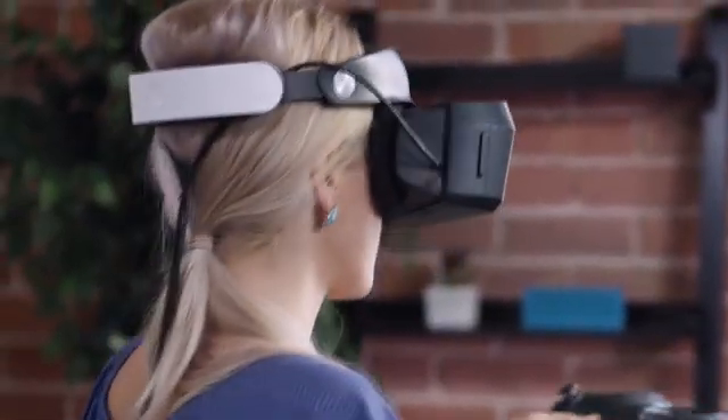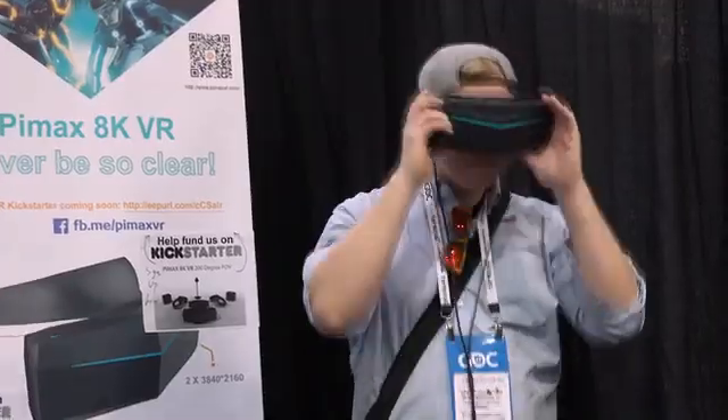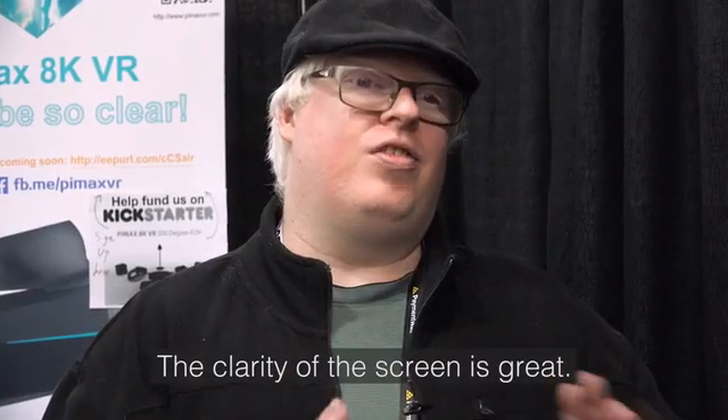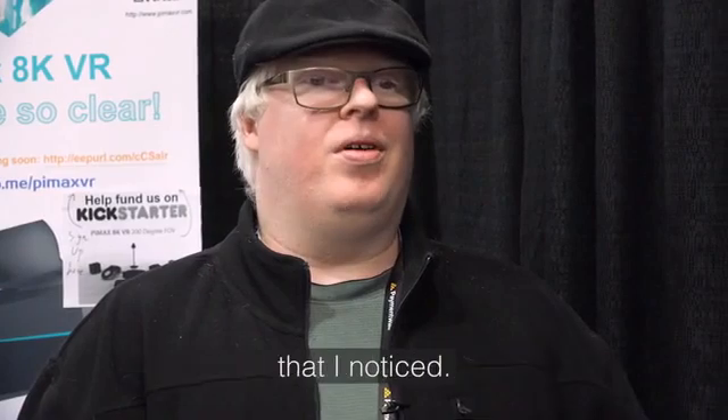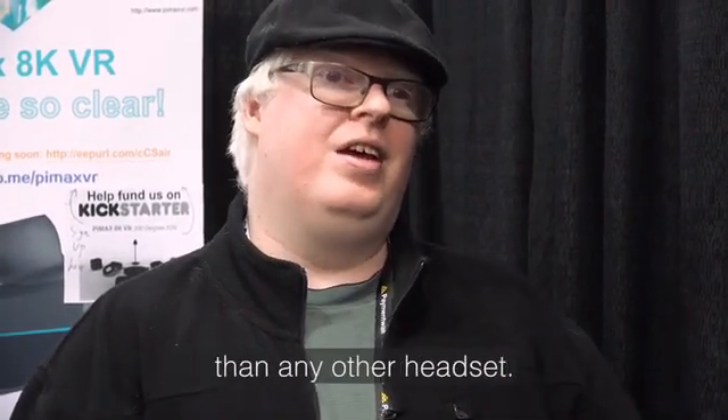We've worked hard to make Pimax AK VR a smooth experience with a high refresh rate and low latency, even on modest hardware. The clarity of the screen is great. There's no visible motion blur that I noticed. It makes you feel far more immersed in the experience than any other headset.